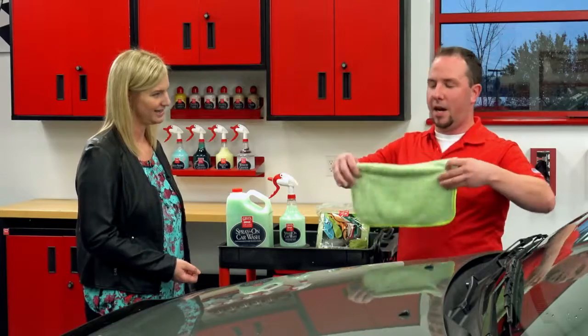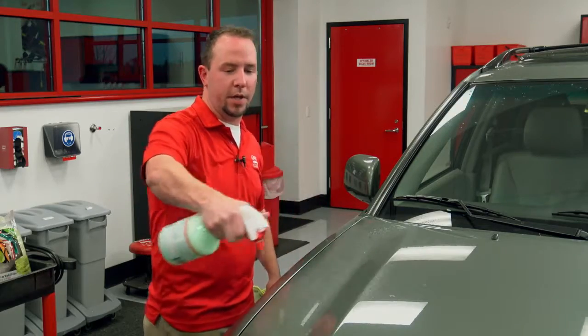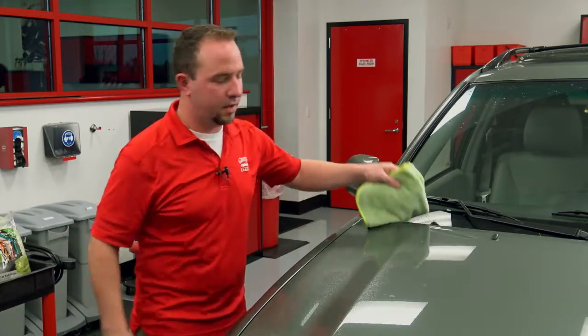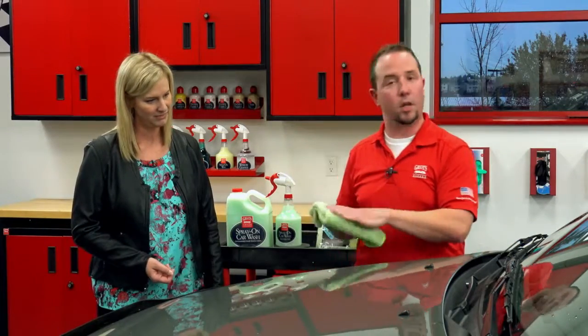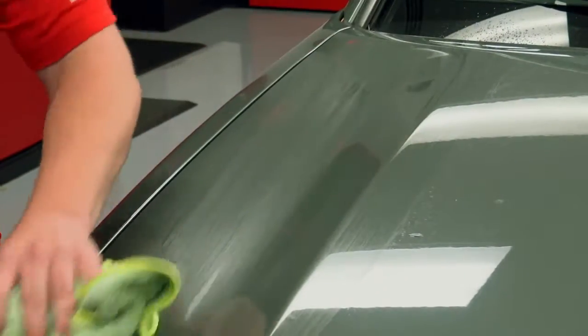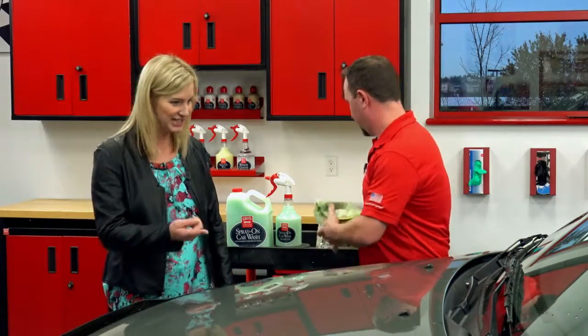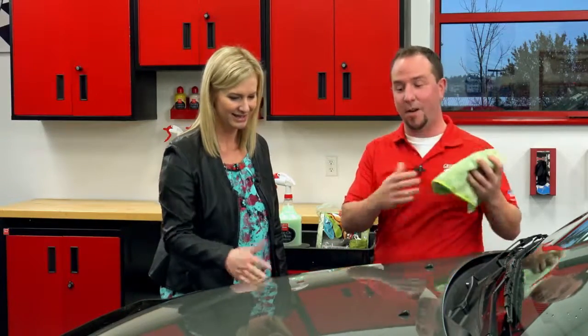First, fold the microfiber towel into fourths so you get eight surfaces out of the cloth. Do a quick spray, then wipe with the body lines of the vehicle to clean it. Do two wipes with the spray, then turn the cloth over to the dry side, and do a final wipe. It's that easy! And it looks clean, like I had just washed it. The dirt is in the towel, but none on the paint surface.